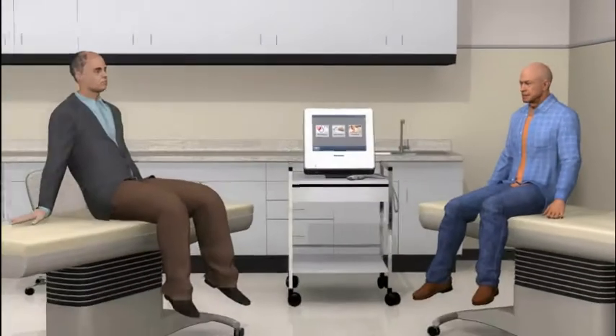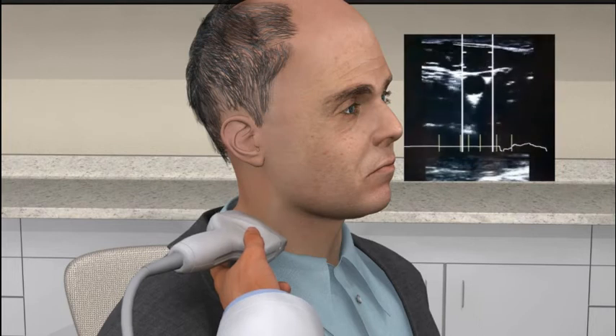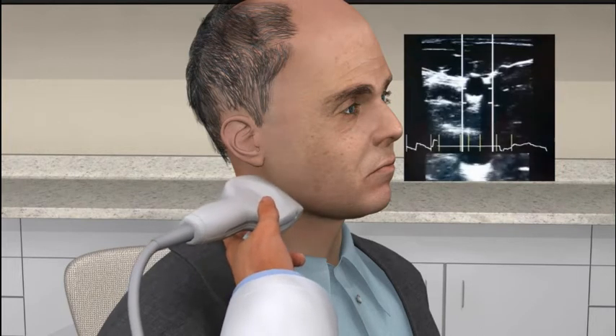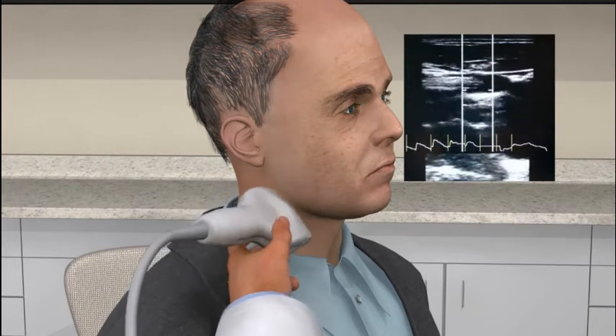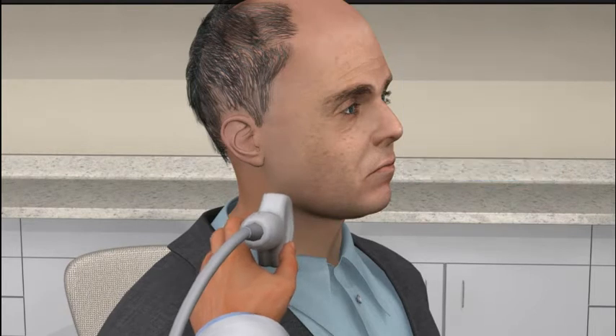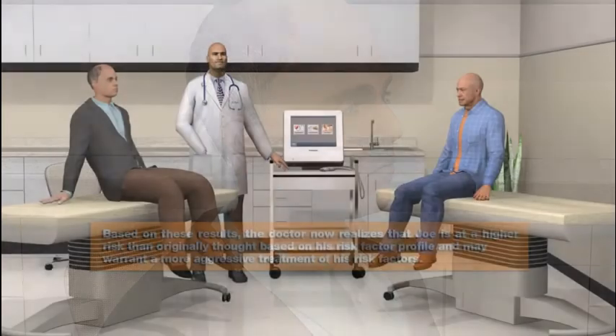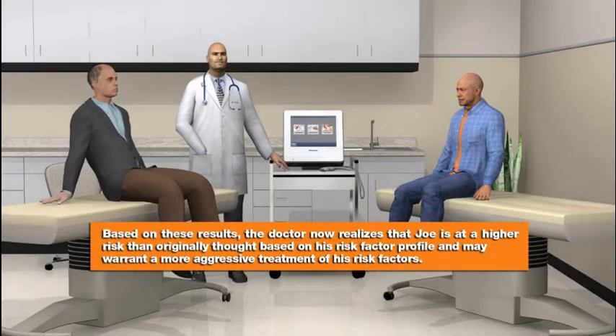Now let's take a look at Jack's exam. Good news — the doctor scans Jack's carotid and does not find any plaque. Jack's IMT looks good for his age. Based on these results, the doctor now realizes that Joe is at a higher risk than originally thought based on his risk factor profile.